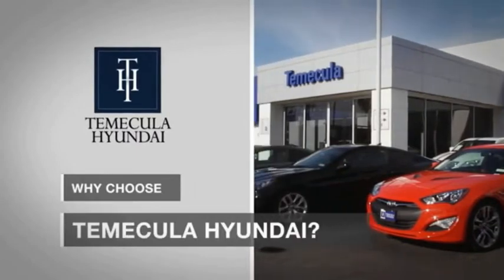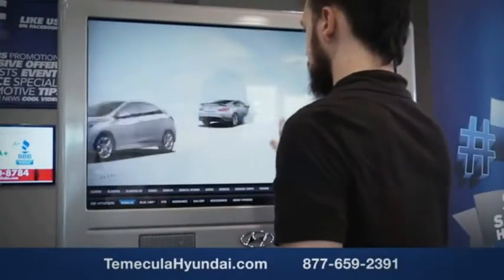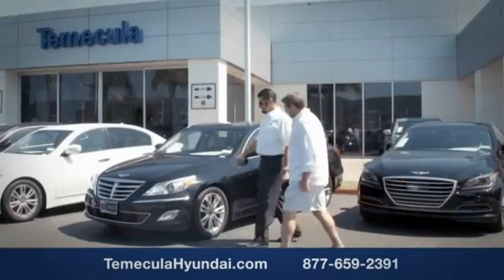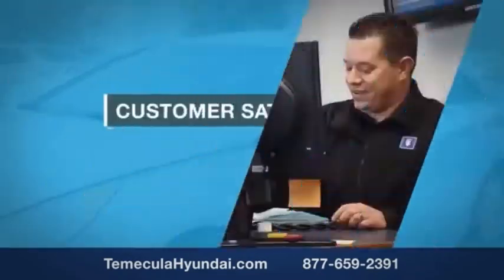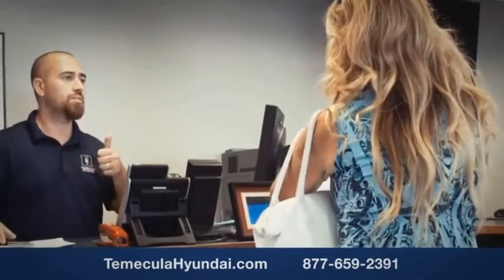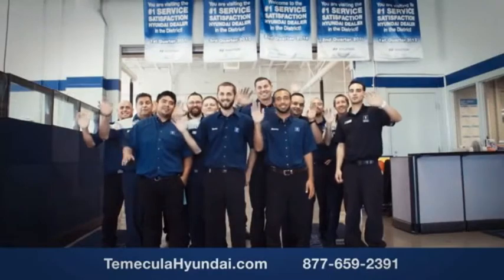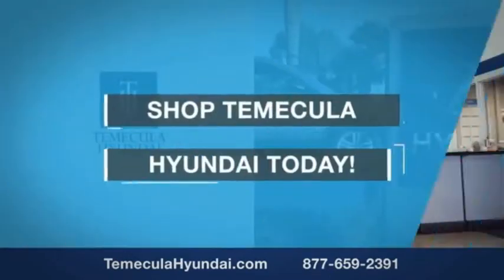Why choose Temecula Hyundai? It's simple — experience. Buying a car is a big financial decision, and knowing you're working with a team you can trust is important. Customer satisfaction is our top priority. You want to work with a team that has integrity and passion — you want to buy from people you can trust. Shop Temecula Hyundai today.